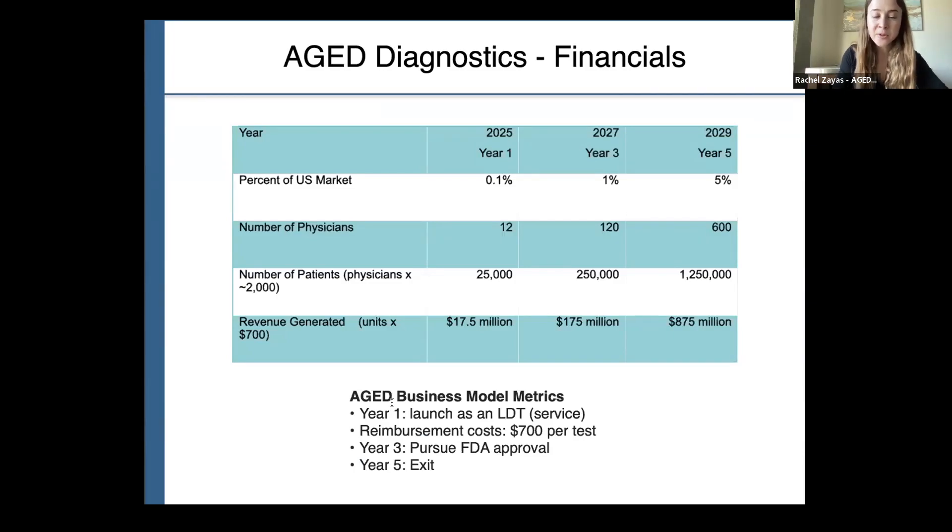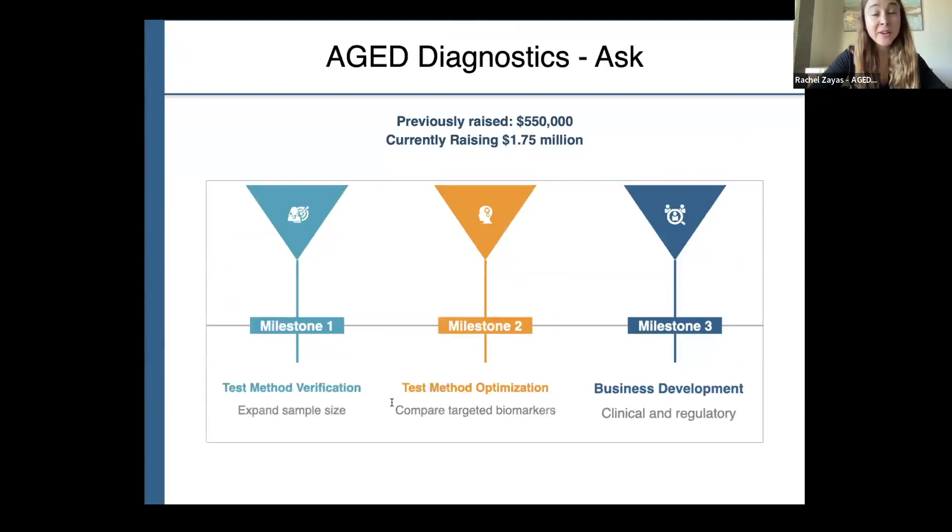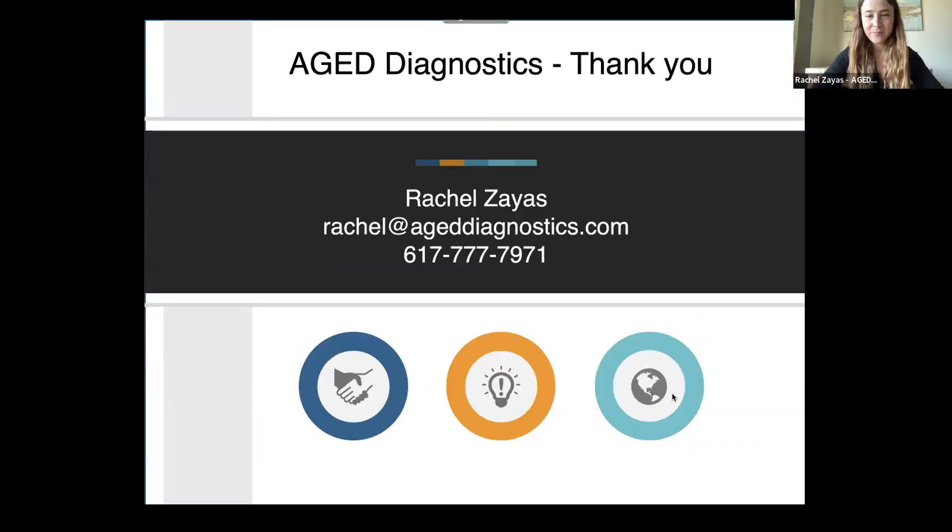In year three, we plan to pursue FDA approval, and in year five, we plan to launch with some of our current partners. We've previously raised $550,000. We're currently raising $1.75 million to reach several critical milestones. We're hungry, humble, and yearning for progress. Thank you for listening today.